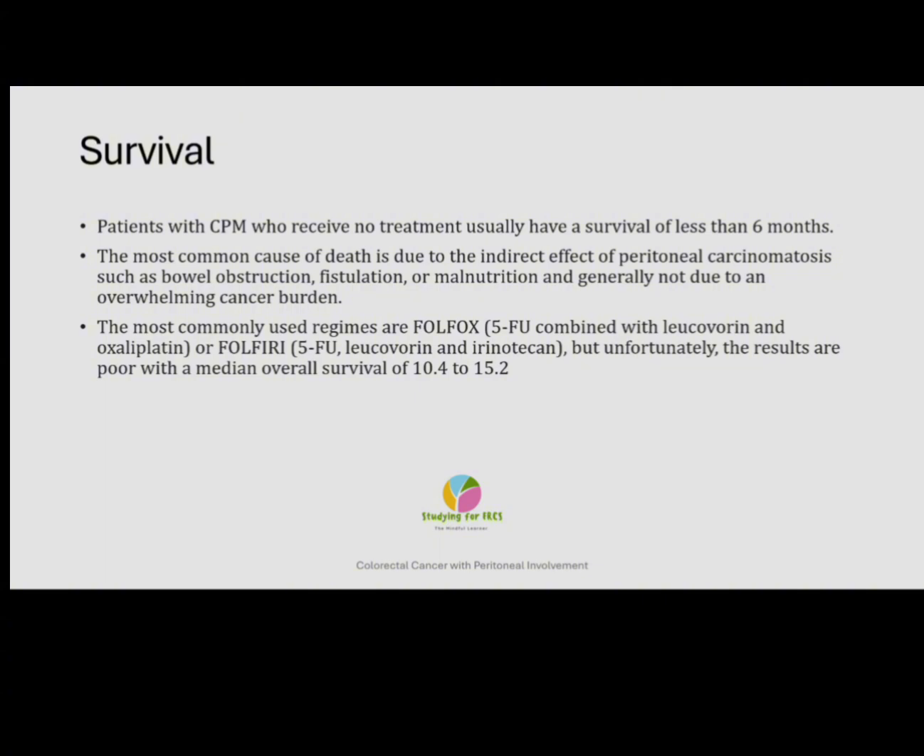In the emergency management, after resuscitation and the Sepsis 6 bundle — assessing the patient per ABCDE, starting resuscitation, instituting antibiotics, fluids, oxygen, lactate measurement, and catheter — if the patient is peritonitic, this patient needs to go to laparotomy. At laparotomy, a thorough peritoneal lavage is performed, the site of perforation is identified to control the sepsis, and the site of perforation is resected. During this time, an attempt to look for and document any peritoneal disease present should be made. However, if the patient is unwell and there is widespread contamination or faecal peritonitis, this might be difficult and needs to be assessed on an individual basis.